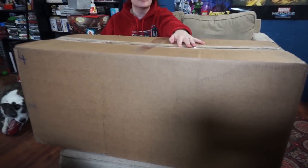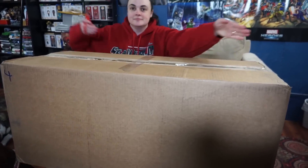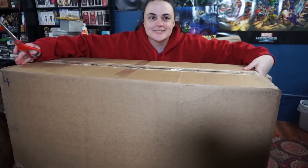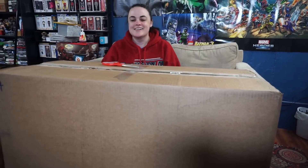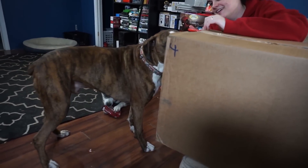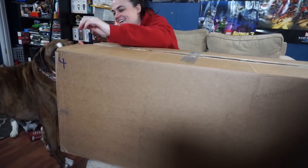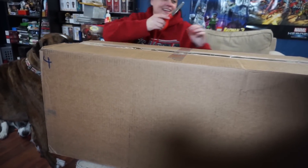I just got this huge box from Warner Brothers Games — thank you so much, it's huge — and this is from The Lego Movie 2. Let's start digging this open. Our other assistants are Thor and Jigs, although Jigs is just playing. Thor has to be in everything.